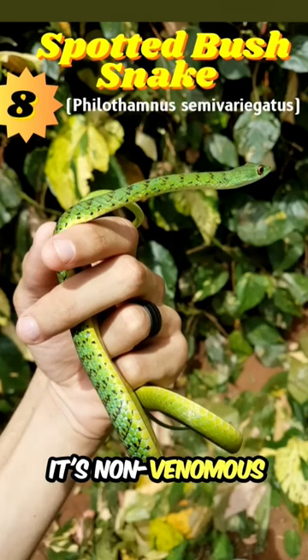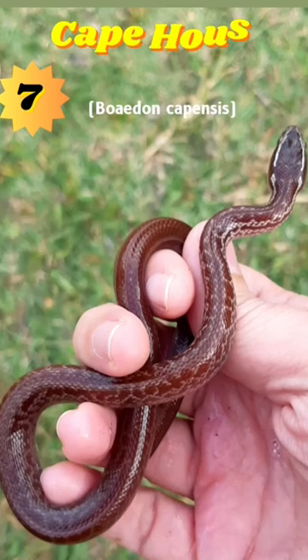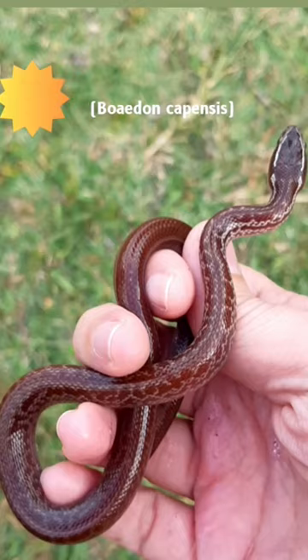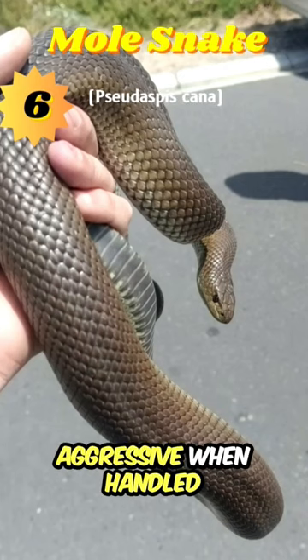Number 8: the spotted bush snake — it's non-venomous and can be found across Africa. Number 7: the cape house snake — endemic to the western cape region and non-venomous. Number 6: the mole snake — it's non-venomous, varies in color, and can be aggressive when handled but is generally harmless.